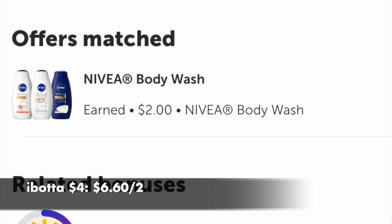For a body wash, I think it's upwards of $7.99 on a non-sale week. So this might be the thing for you. And these are 20-ounce bottles, so that is a lot of body wash if you love the Nivea body wash.